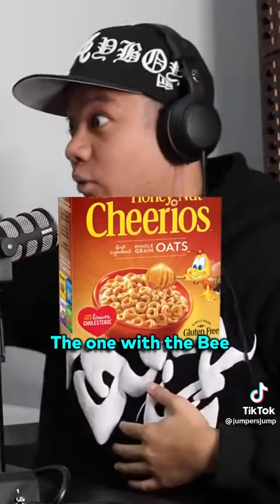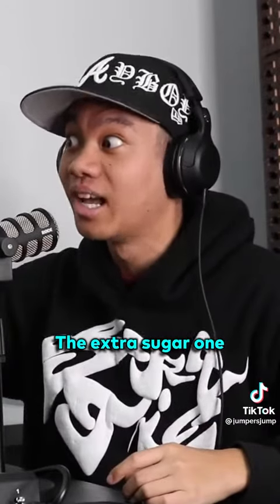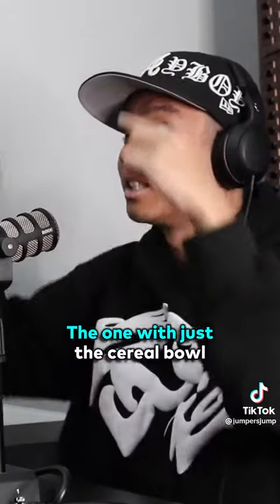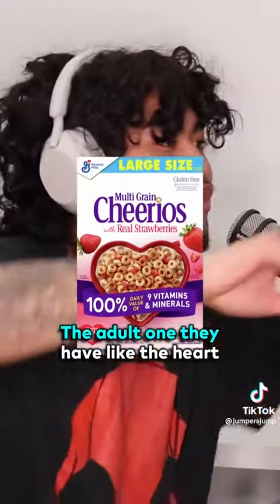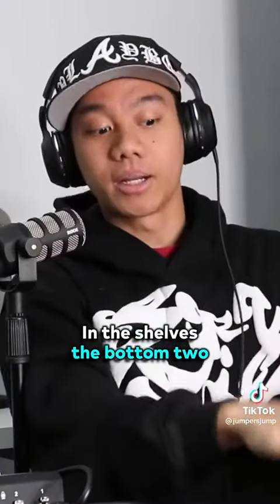Take Honey Nut Cheerios — the extra-sugar one has the mascot on it. The one with just the cereal bowl and the strawberries? No mascot. That's the adult version. The adult one has like the heart graphic, but no mascot looking at them from the shelves.